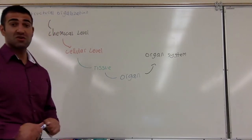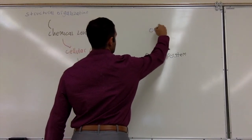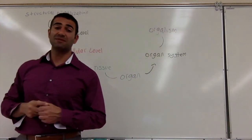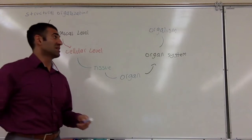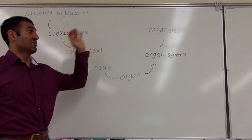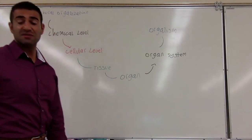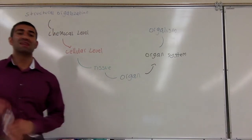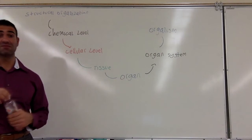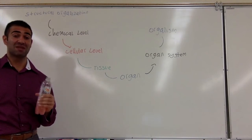Organ systems are multiple organs that work together to form a common goal. Last of all is going to be the organism — the life form. An organism is made up of multiple different types of organ systems. Cells such as single-celled life forms can also be considered organisms, even though they are not made up of organ systems. This is the largest level of organization — it is the thing that lives.